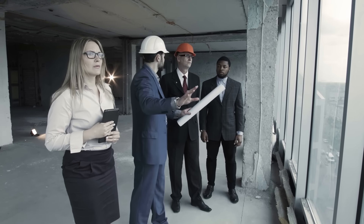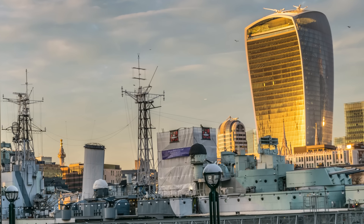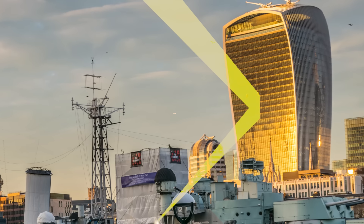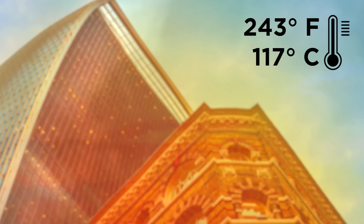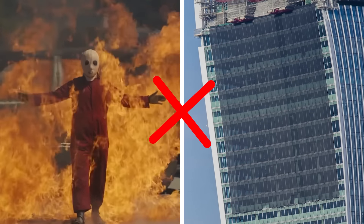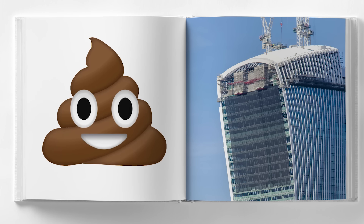Moving on to when bumbling architects in London paid homage to Bond villains by inadvertently creating a death ray in 2014. This concave skyscraper on Fenchurch Street was constructed at such an angle that it actually focused sunlight onto the street below, with the same effect as a magnifying glass. Architects failed to take this into account, resulting in street temperatures of up to 243 degrees Fahrenheit at the height of summer. After parked cars began literally melting in the heat, they installed an awning — but the blunder was already in the history books as one of the worst design errors of all time.